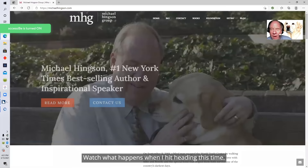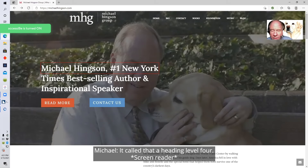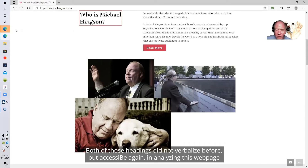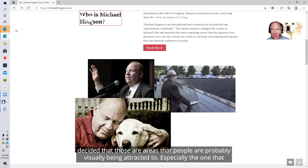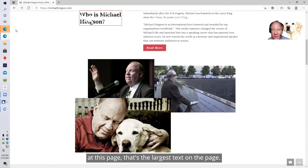AccessiBe is now on. Watch what happens when I hit heading this time. Michael Hinkson, number one New York Times bestselling author and inspirational speaker, heading level four. Who is Michael Hinkson, heading level one. Both of those headings did not verbalize before, but AccessiBe analyzed this webpage and decided those are areas people are visually being attracted to — especially the one that says heading level one, 'Who is Michael Hinkson,' because that's the largest text on the page.